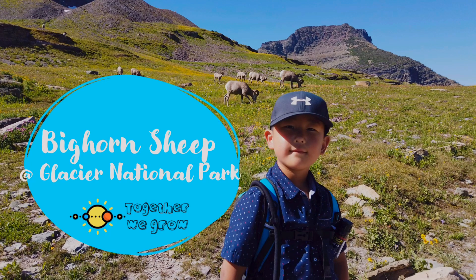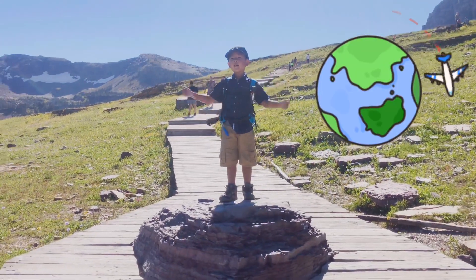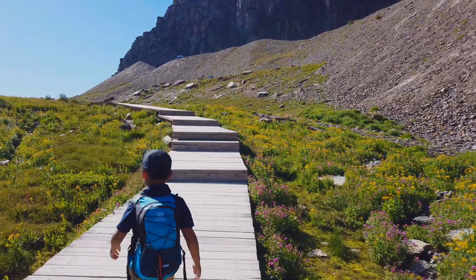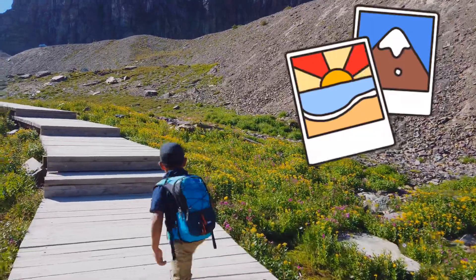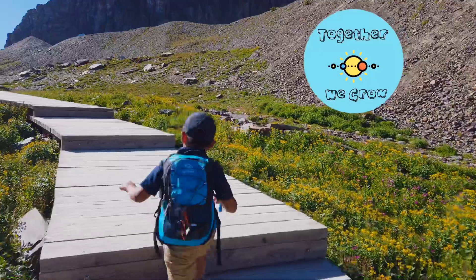My name is Jack. I'm 6 years old and my plan is to travel around the world. I always explore new things on my trips. I want to share those exciting moments with you. So I start up my channel, Together We Grow.